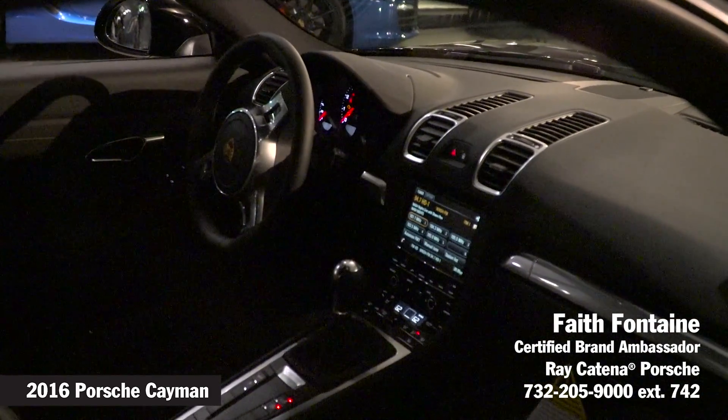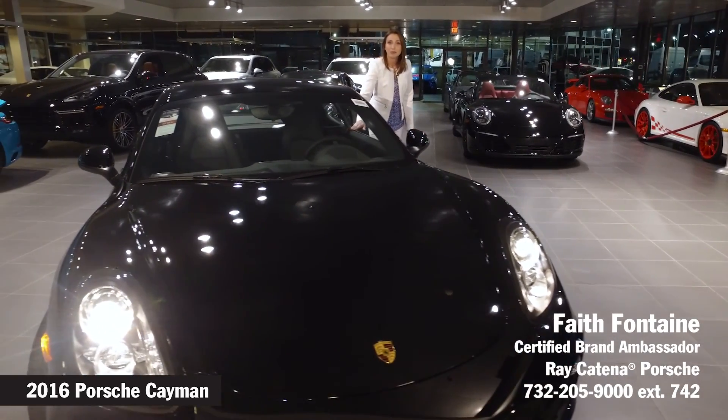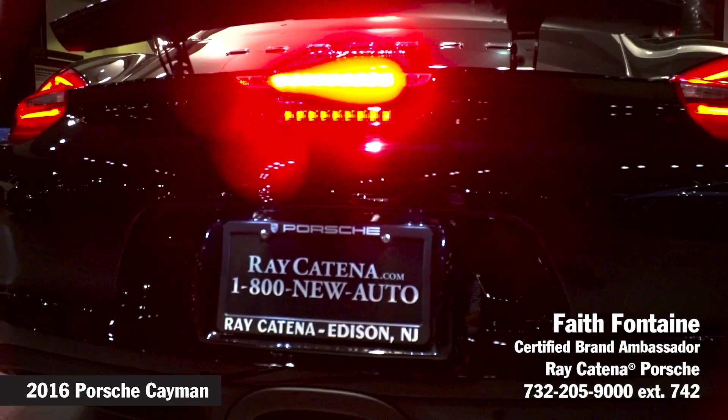This particular one has a six-speed manual transmission. It's also available in the seven-speed Porsche Doppelkupplung, or the double clutch transmission.